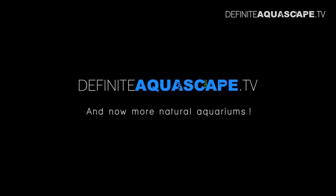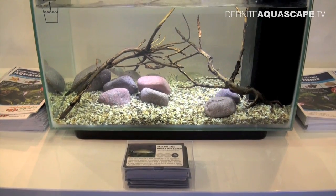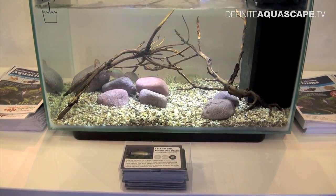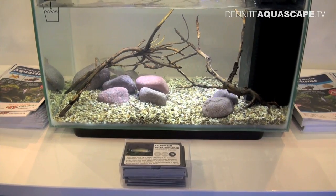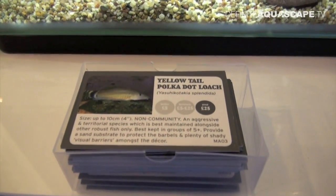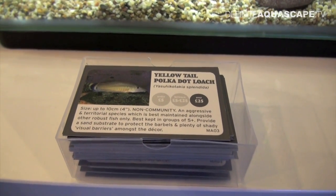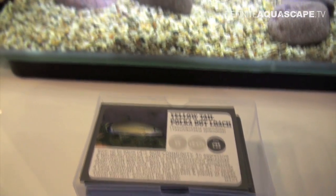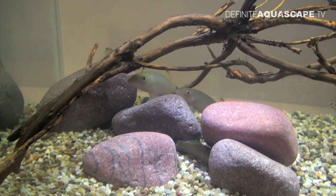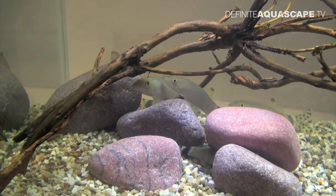Okay, enough of these plastic plants — now let's see some aquariums with more natural decoration. The first aquarium without plastic plants is this one, decorated with pebbles and some small twigs. It's a biotope tank imitating the habitat of a stream. It is stocked with the Yellow-tailed Polka Dot Loach, Yasuhikotakia splendida, which originates from southern Laos and lives in headwater streams with rocky substrate.